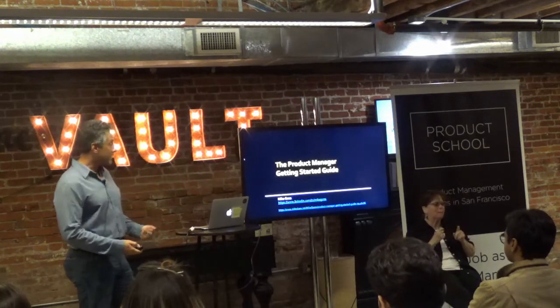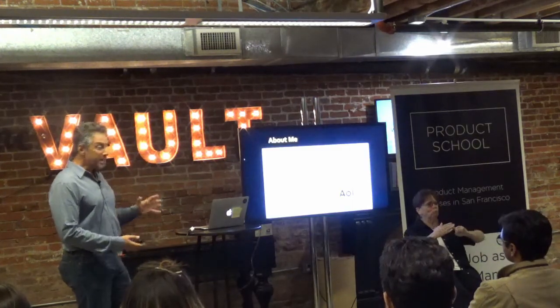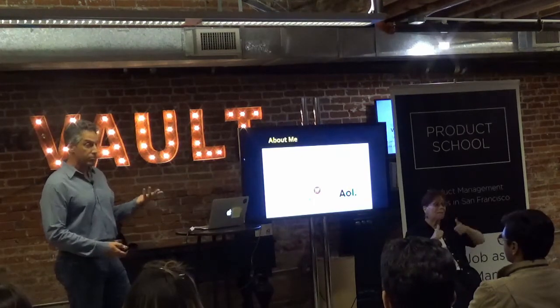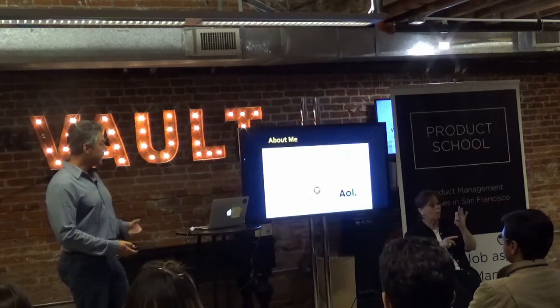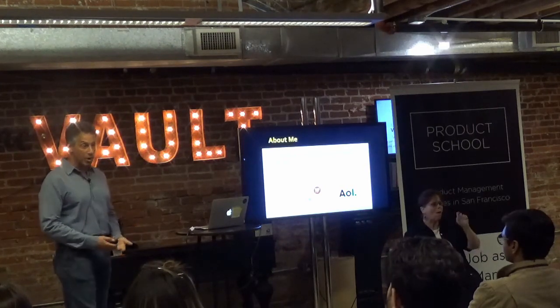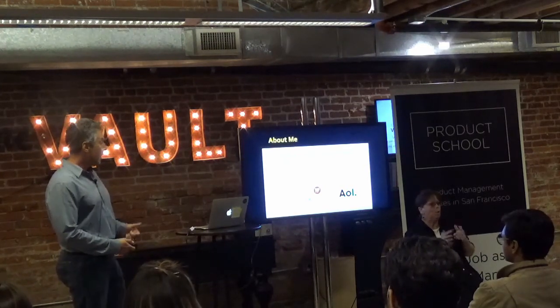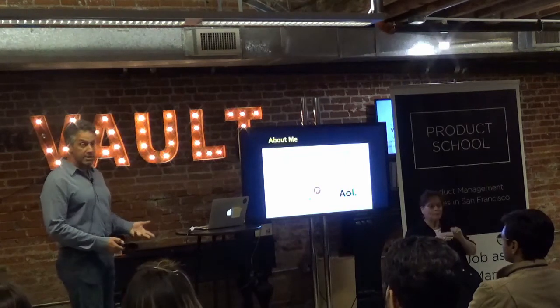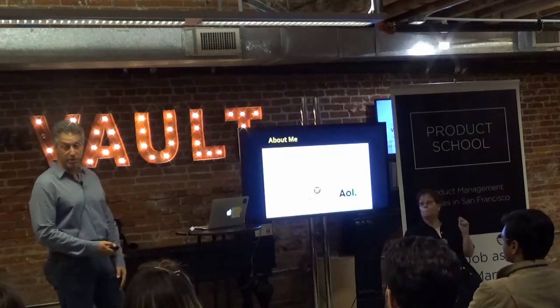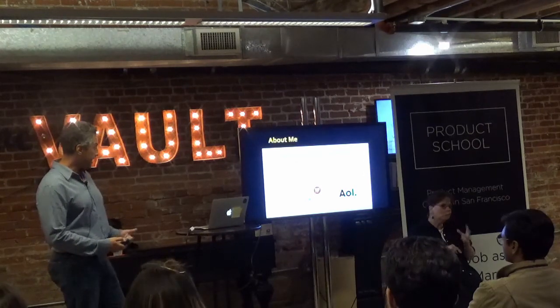This is called the Product Manager Getting Started Guide. A bit about me before we dive into it. I'm the former Senior Director of Product Management at Shutterfly. I'm also an angel investor in Beam Authentic, which is an IoT wearable startup in San Francisco. I was a former advisor to Box — well before they went public — and I have 20 years of product management and user experience in my repertoire.